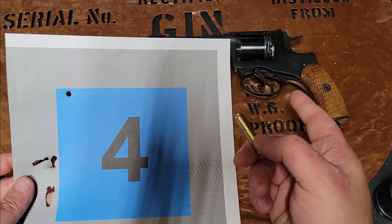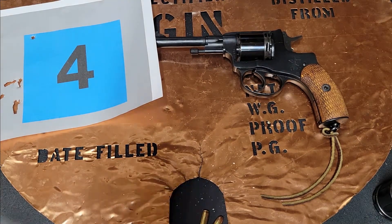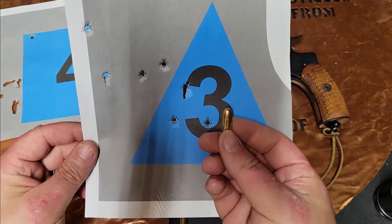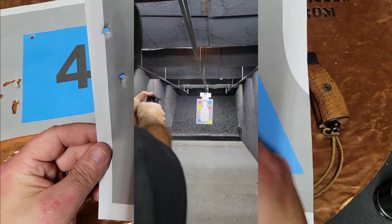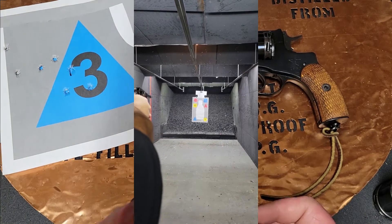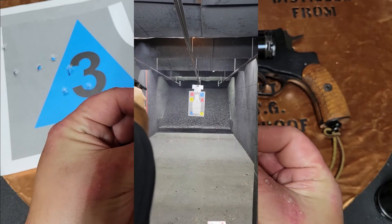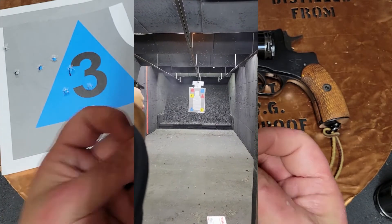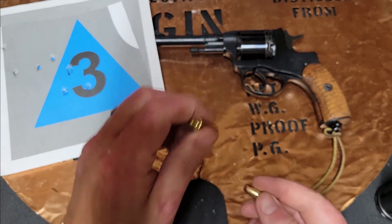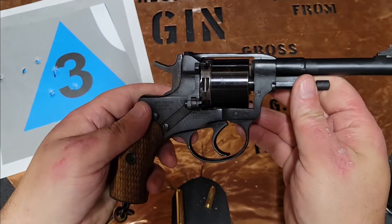I'm going to end up keeping this gun and will start to practice with it in double action. As far as the .32 ACP cylinder, it shot a little more accurately — or I was just getting better with it as I went. There is less recoil on the .32 ACP than on the 7.62 Nagant. Being a World War II guy, I have lots of that ammo laying around, so I think the .32 ACP cylinder really is a good option.